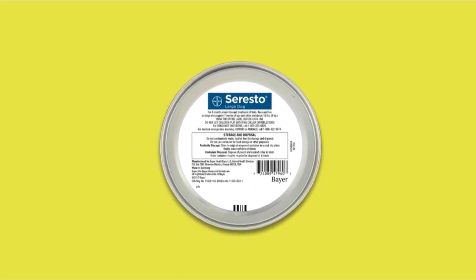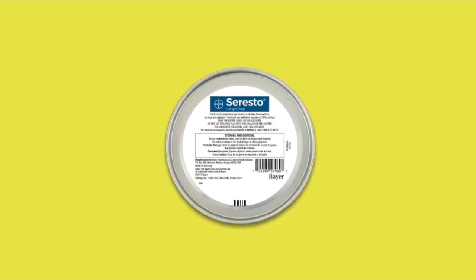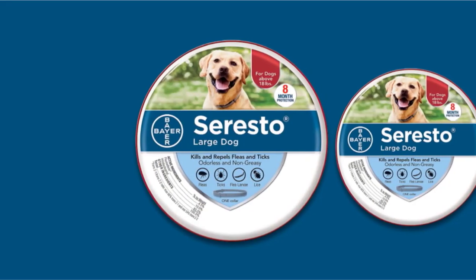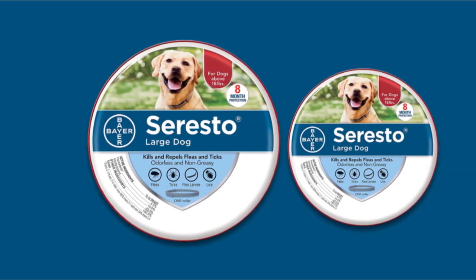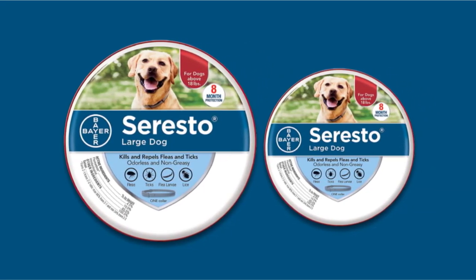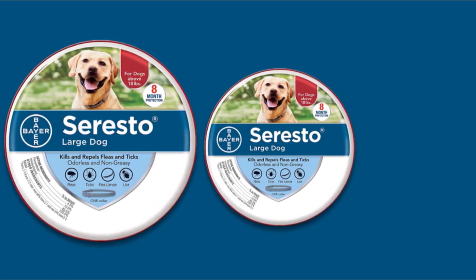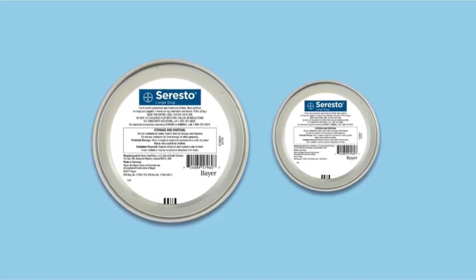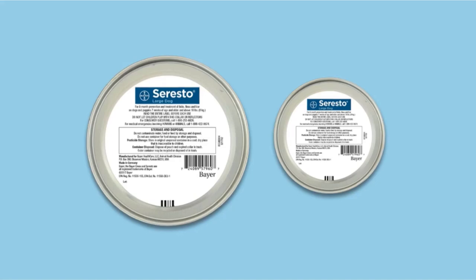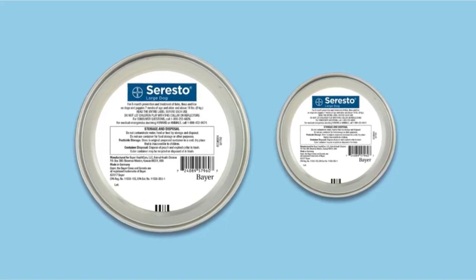Applying it is as easy as putting the collar on your dog and leaving it there. Soresto differs from most flea collars in its design. Made from a unique polymer matrix, it releases low levels of its active ingredients over long periods of time, maintaining its effectiveness for up to eight months. It starts killing fleas within 24 hours and controls them at all stages of the life cycle. If your dog has a thick, fluffy coat, the flea collar needs to be adjusted to get close enough to your dog's skin to be most effective.